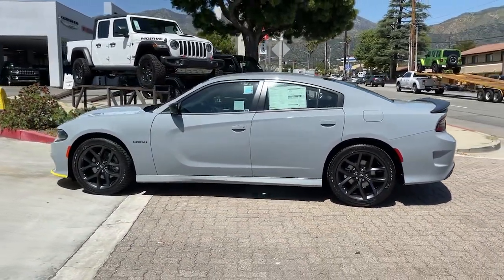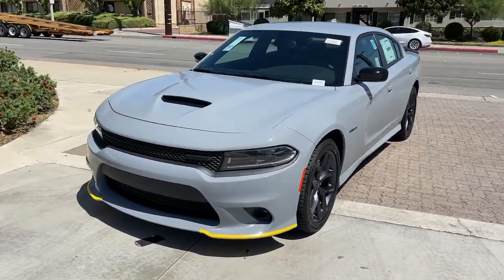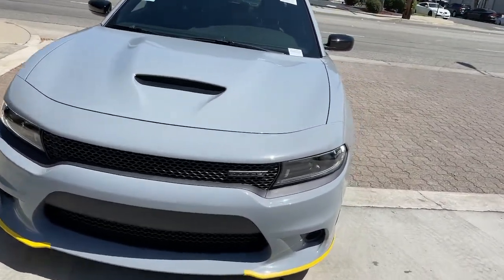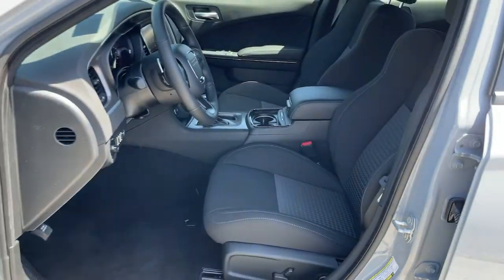Keyless entry, heated mirrors, remote engine start, keyless start, eight-cylinder engine, premium sound system, satellite radio, fog lamps, backup camera, aluminum wheels. Feel the exhilaration of raw muscle car power in the Charger — come in for a test drive.